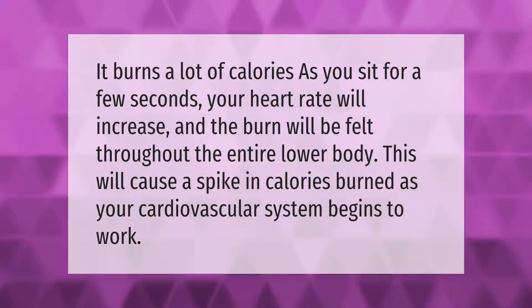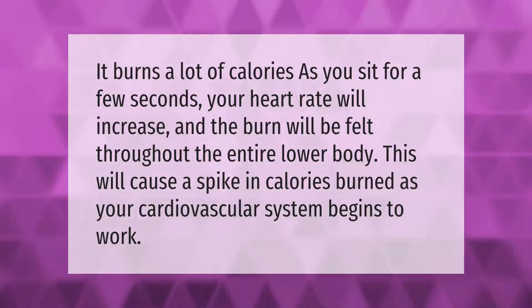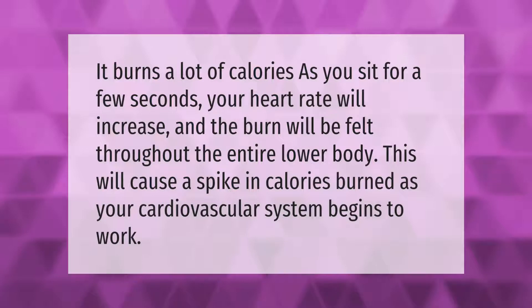Wall sits burn a lot of calories. As you sit for a few seconds, your heart rate will increase and the burn will be felt throughout the entire lower body. This will cause a spike in calories burned as your cardiovascular system begins to work.